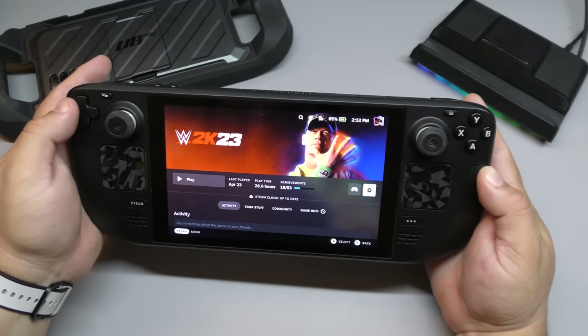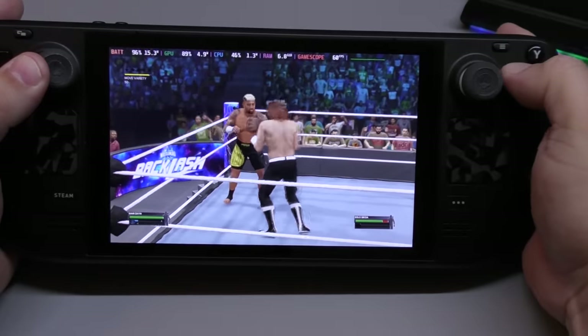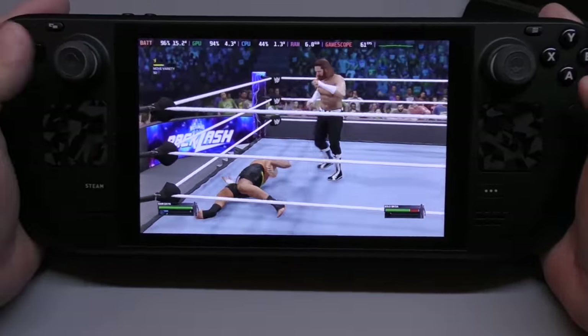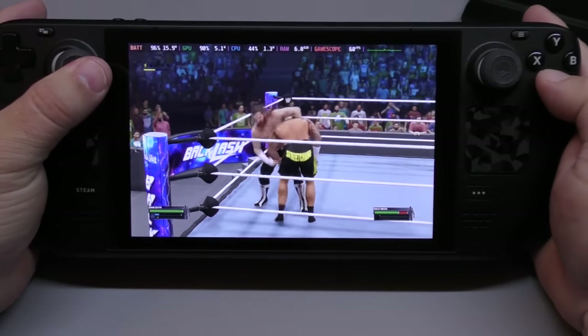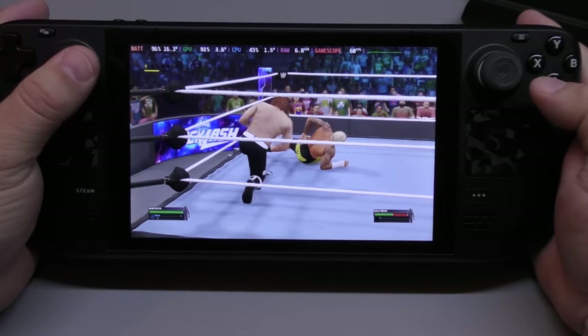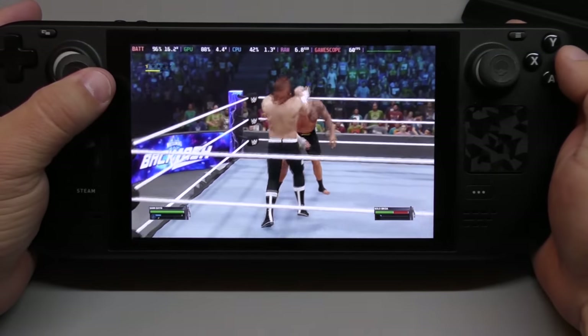For example, WWE 2K23 is considered unsupported, and this game is awesome — I've been playing it a lot. I just went to Puerto Rico and came back, and I played like 3 hours of WWE 2K23 during the flight where I had no Wi-Fi whatsoever. So it does work and it plays really good.